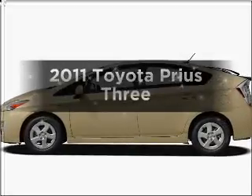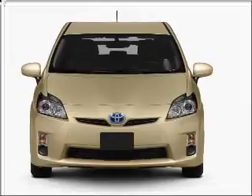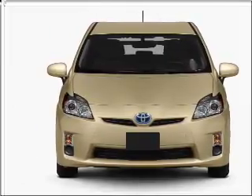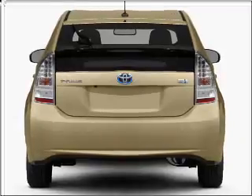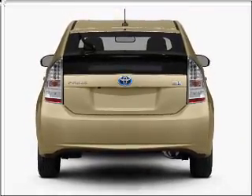Imagine yourself in this 2011 Toyota Prius — everything you need under one roof with this great vehicle. With an efficient four-cylinder engine that responds smoothly to its automatic transmission, the anti-lock braking system will help deliver you safely to your destination.